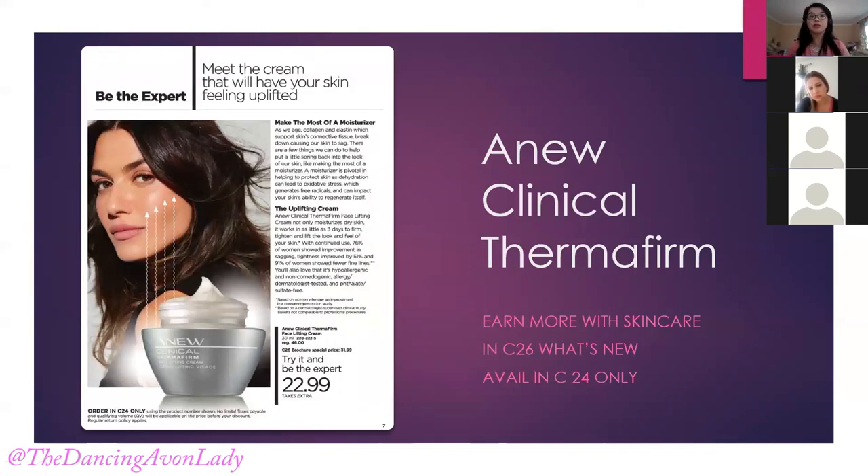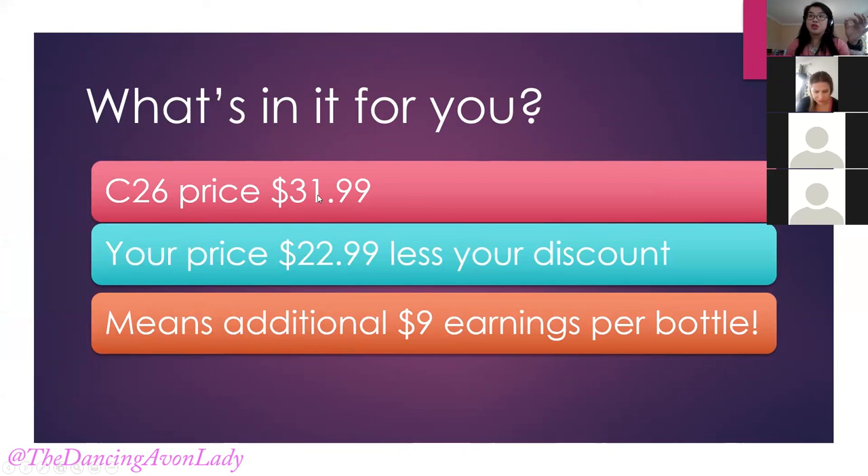Now we're going to take that same concept and apply it to the new clinical Thermo Firm. This is only available in the Campaign 24 order and it appears in your Campaign 26 brochure. The Campaign 26 price is $31.99, but your what's new price is $22.99 less your discount — so gold gets 35% off that, silver or new gets 25% off, and Honor Society gets 40% off. In addition to your discount, you earn an additional $9 per bottle.